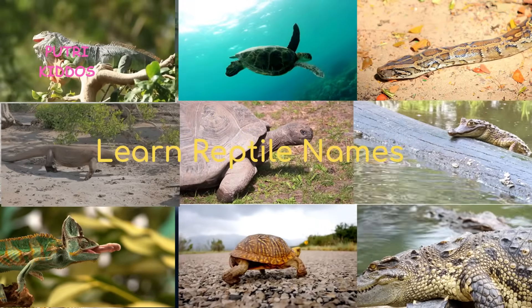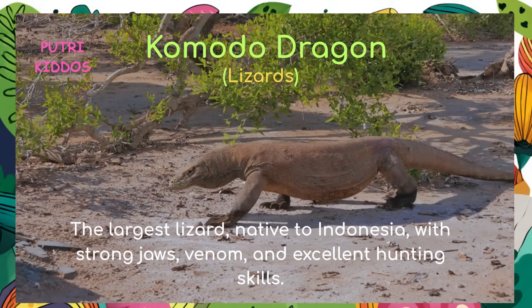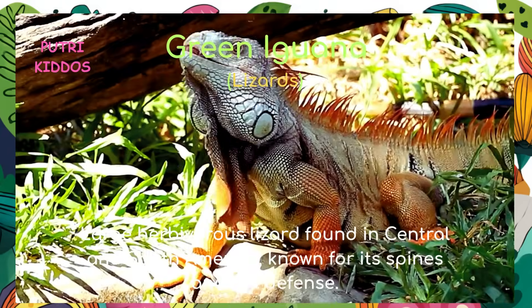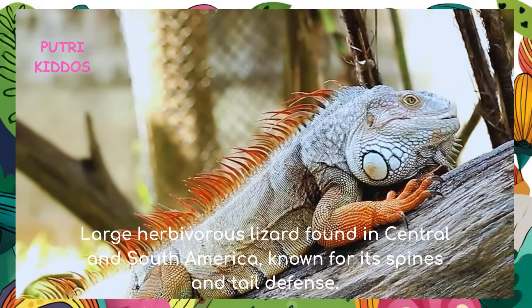Hi, today we will learn the names of reptiles. Komodo dragon: the Komodo dragon is the largest lizard, native to Indonesia, with strong jaws, venom, and excellent hunting skills.